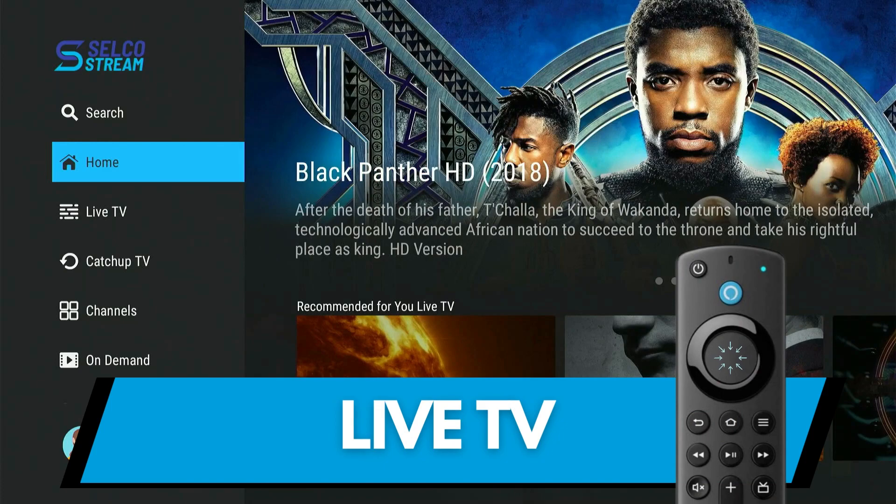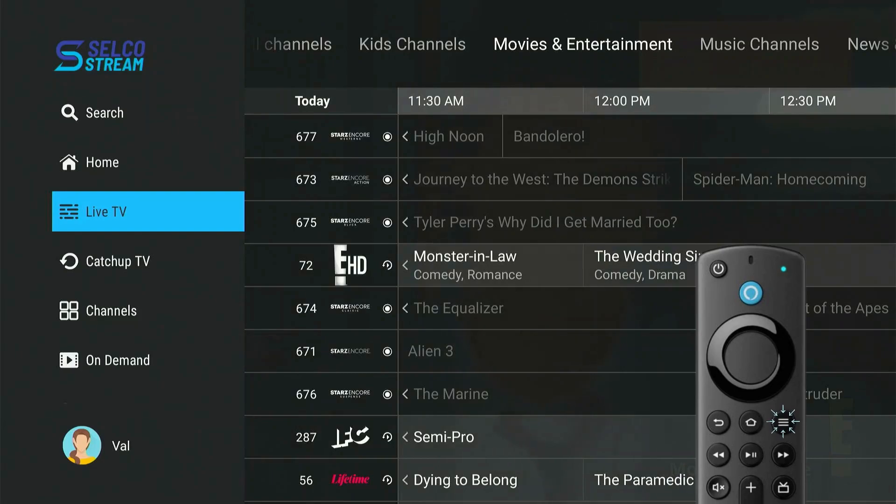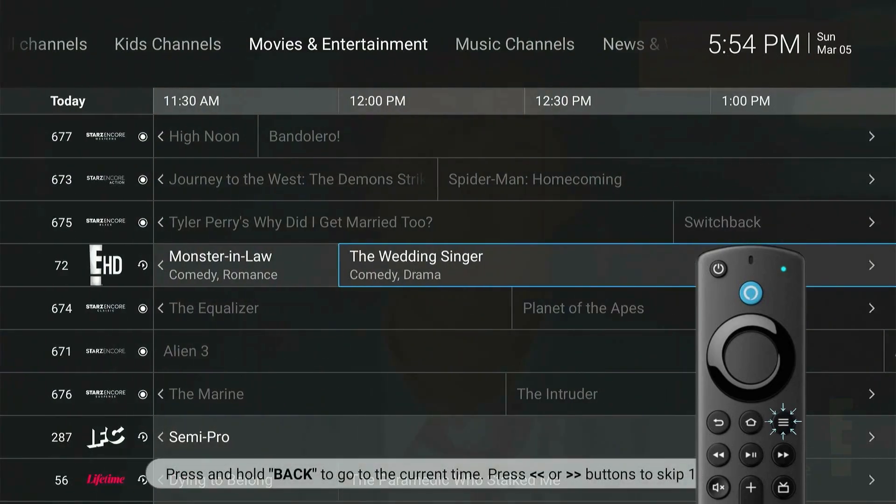To watch live TV, select the Live TV option from the menu screen, or you could press the TV Grid Guide button on your remote control to display the TV Program Guide.